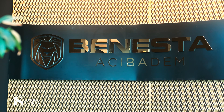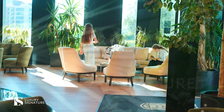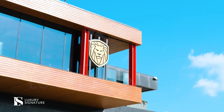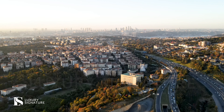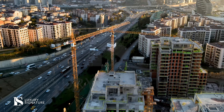Hello, my name is Sule. I'm a representative of the Benesta Acubadem project. Our project is located on the Asian side, in an area called Üsküdar. You can consider Üsküdar as a downtown of the Asian side. We're pretty close to E5, which is the main highway of Istanbul, and it takes only 18 minutes to cross the bridge to go to the European side.